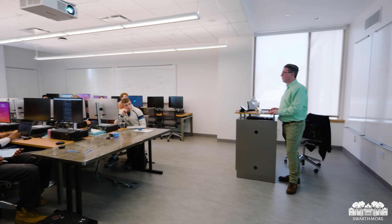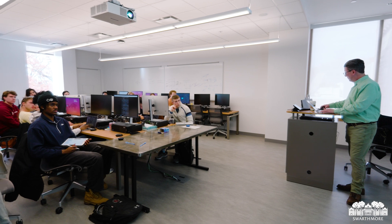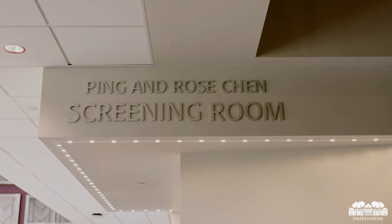As the new home of the Computer Science and Film and Media Studies departments, Martin Hall includes five new computer science classrooms with open layouts and movable furniture for maximum flexibility and collaboration. On the ground floor, the Ping and Rose Chen Screening Room is the perfect place for viewing everything from student films to studio features.